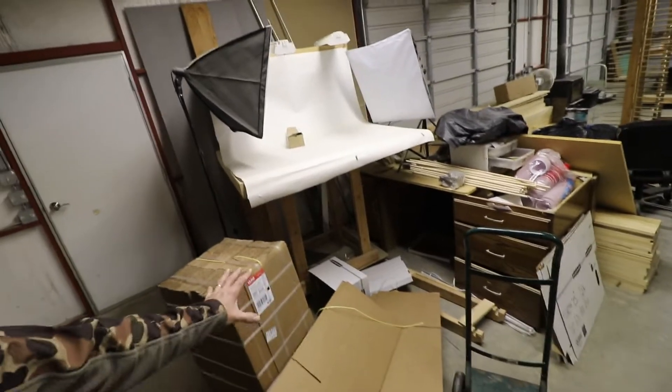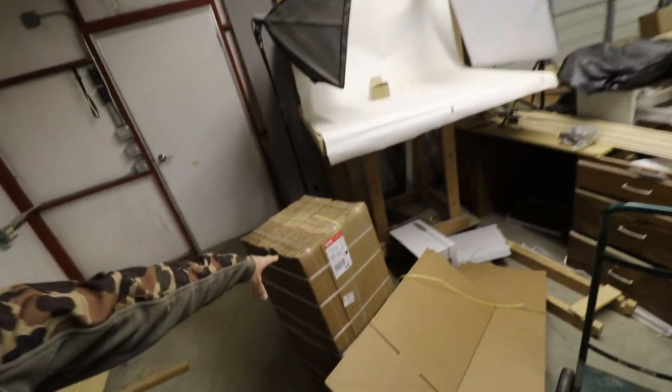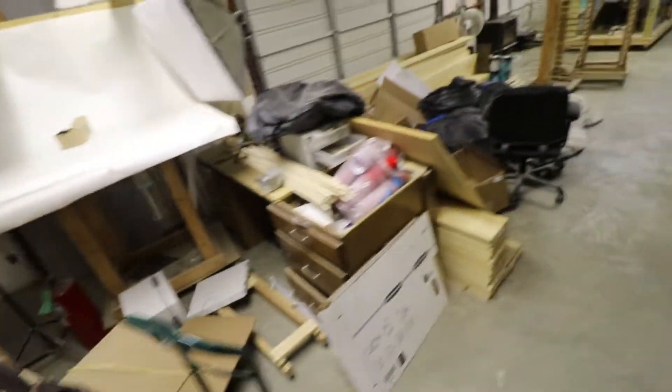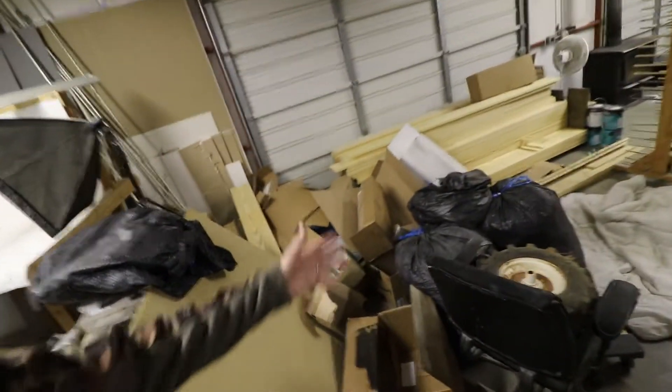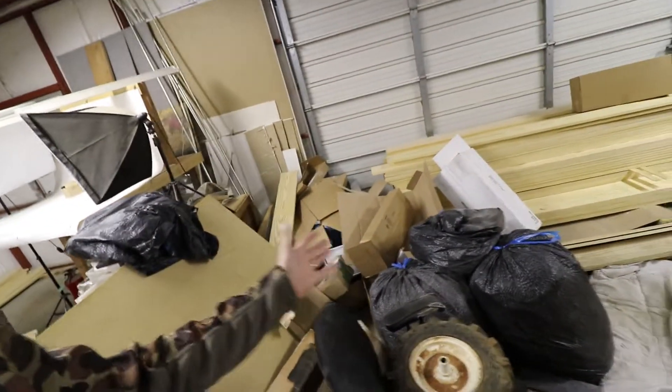The shop took a beating in terms of organizational stuff. New boxes came in and we just put them there — trash boxes everywhere. There was no time to break down the boxes, just to give you a sense of the urgency.